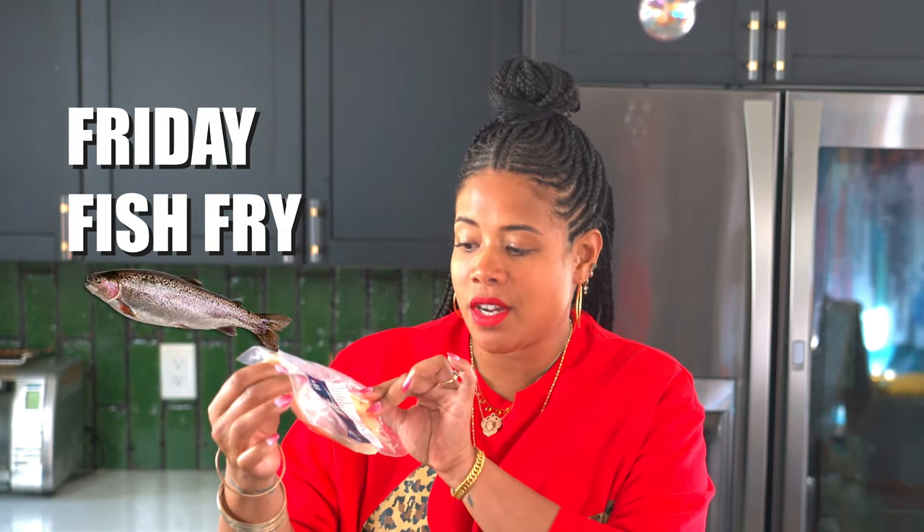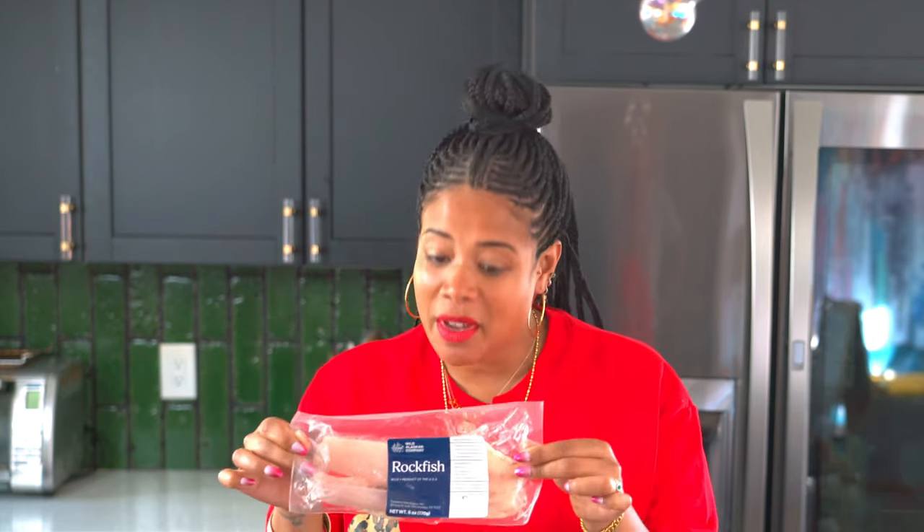So I'm from New York and every Friday we used to have Friday fish fry, and so I decided to do kind of a taste at home. We're using some cornmeal, we're gonna fry it to be delicious. This is wild Alaskan rockfish — they're my favorite.